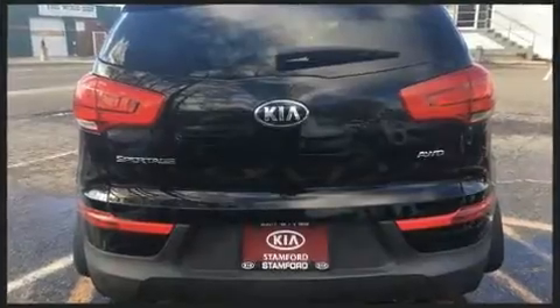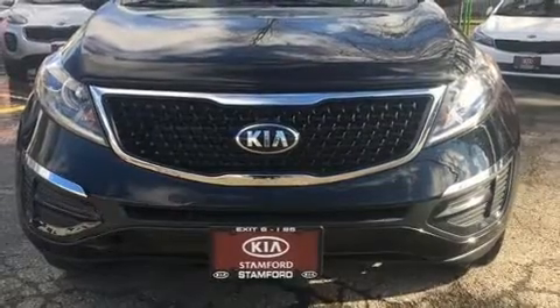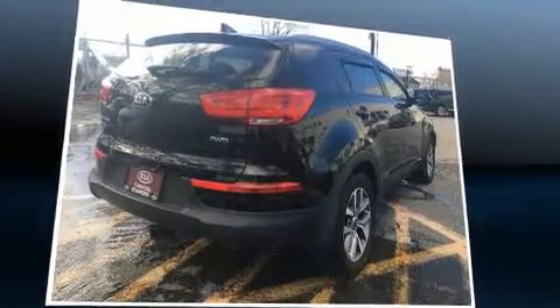Premium sound comes via six speakers, providing you and your passengers a sensational audio experience. Kia ensures the safety and security of its passengers with equipment such as head curtain airbags, front side impact airbags, traction control, brake assist, and anti-whiplash front head restraints.